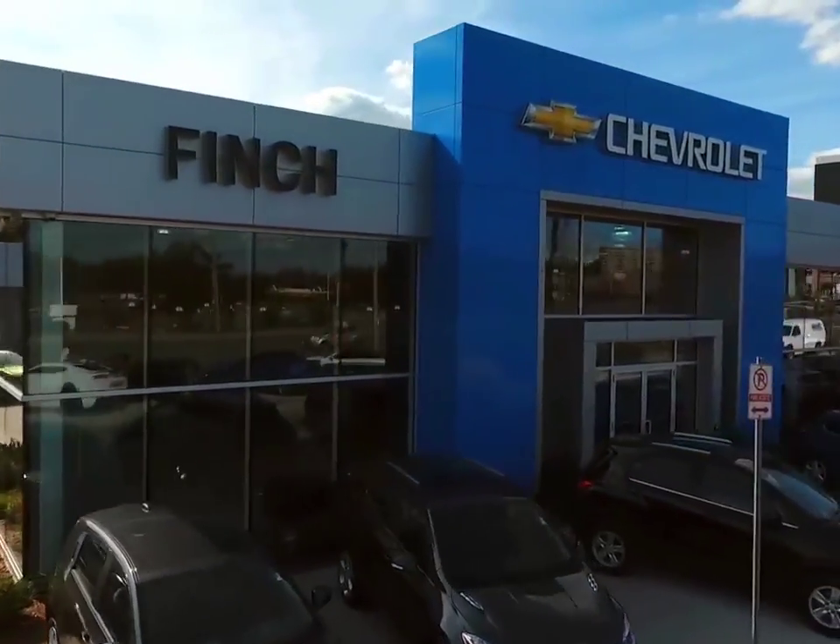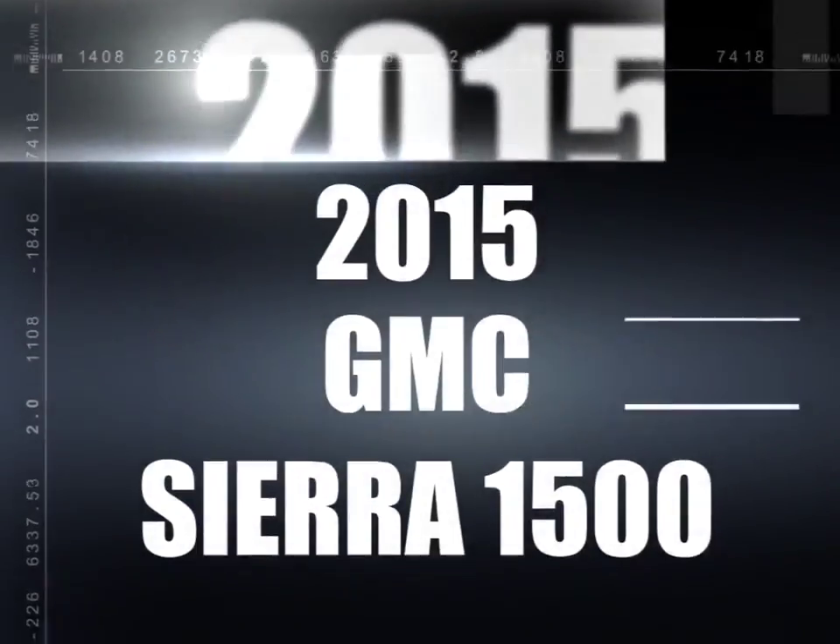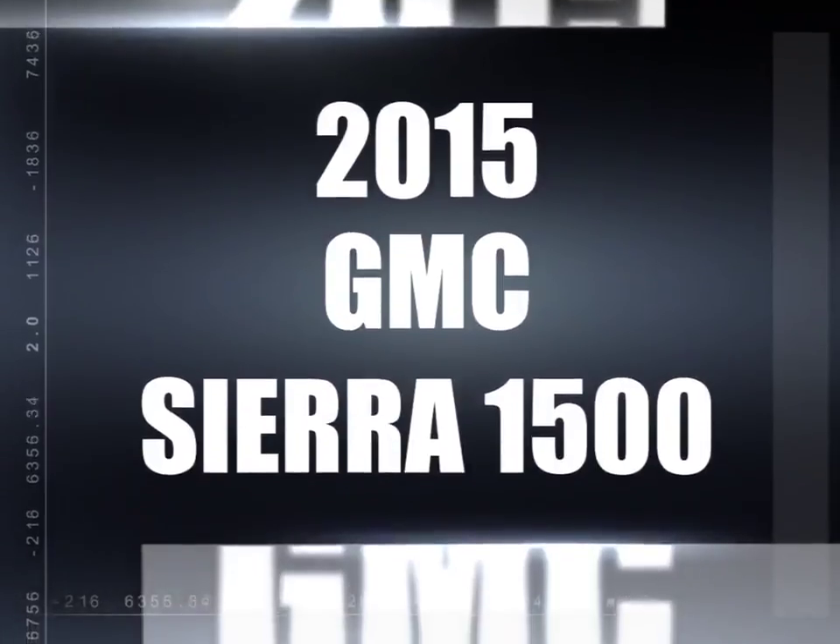Welcome to Finch Chevrolet. Today we're looking at a 2015 GMC Sierra 1500.